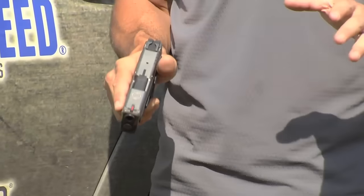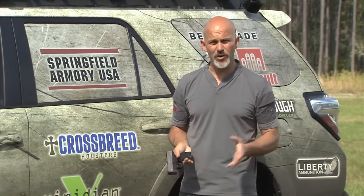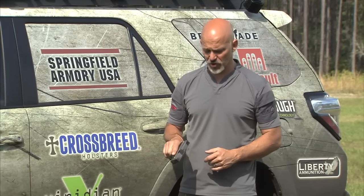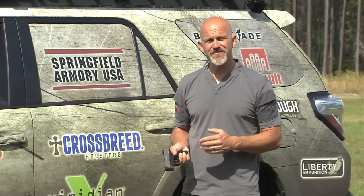These guns are ones that I have a long history with. When I was working with SWAT Magazine, I actually did a cover story on the HS2000 — the gun from Croatia that eventually became the Springfield XD. I liked it then, found it very comfortable as a lot of people did. Over the years, I've found that of the three brands of guns I recommend, the XD is the one that fits the most people.